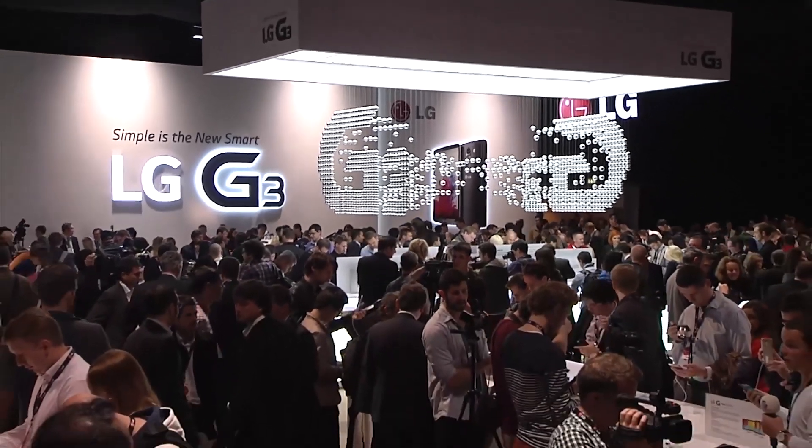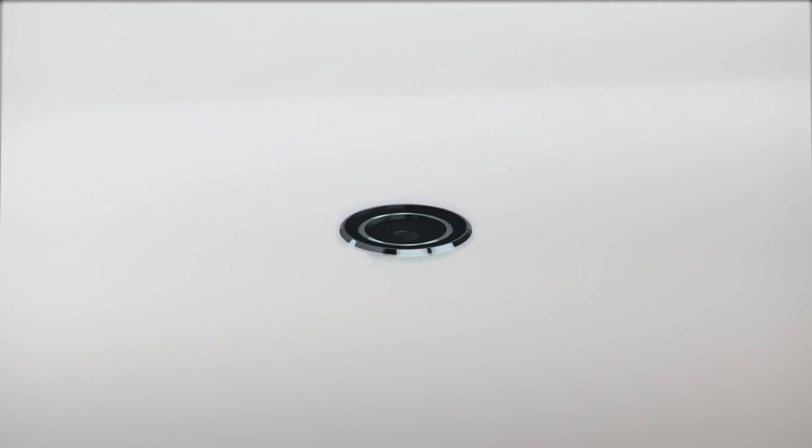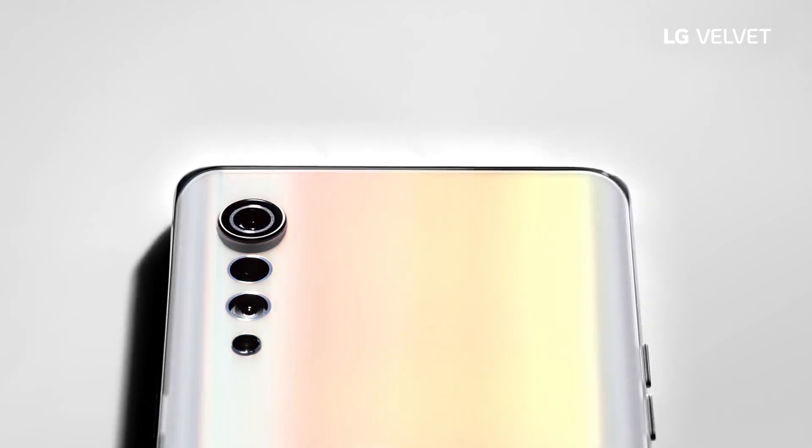The LG Velvet will be revealed at a digital event on May 7. LG announced the event through a teaser posted on its Korean YouTube channel. Although we still don't know when the device will start shipping, the launch should give us some insight.